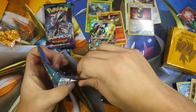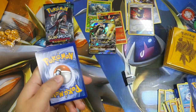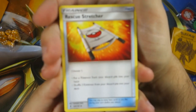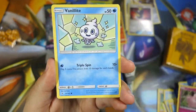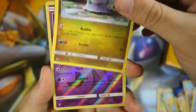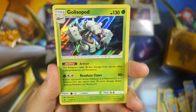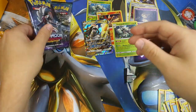Three packs to go, hopes still high for at least another foil, maybe another GX. Pack six: Rescue Stretcher, Rockruff, Clefairy, Bounsweet, Wishiwashi, Goomy — and there's the new Goomy artwork that looks like a doll, love it! Mimikyu reverse rare, nice! And Golisopod holo. So we've got two reverse rares, two holos, and a GX so far — pretty solid.